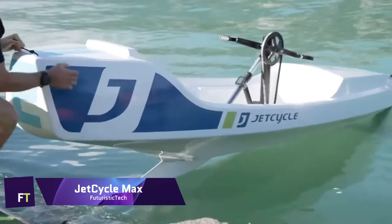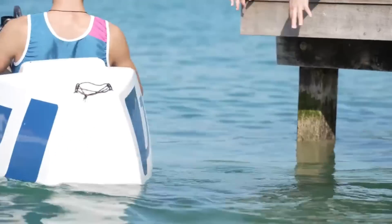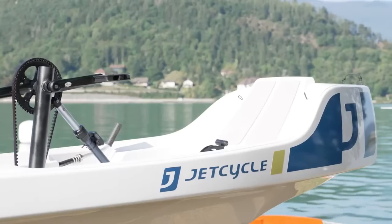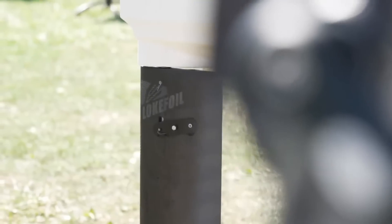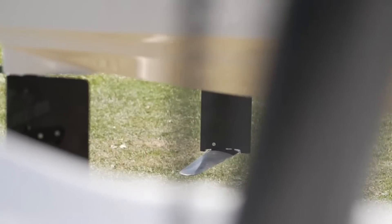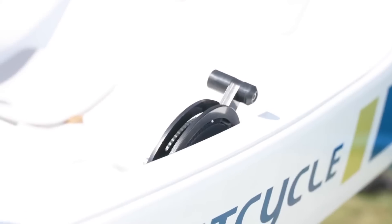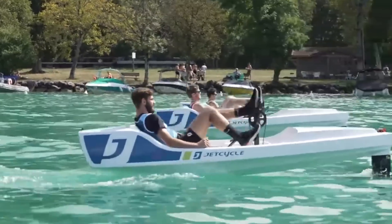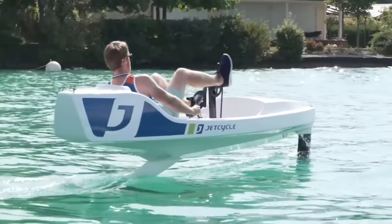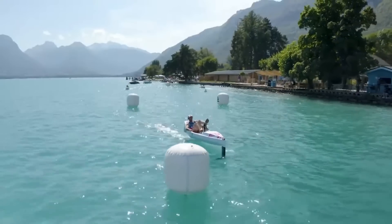Jet Cycle Max. Humans are the only source of propulsion for the Jet Cycle Max, which is a single-seat, foil-powered boat. It is a one-of-a-kind combination of advancements that guarantees a riding experience unmatched by any other. The hull is 3.40 metres long and 0.80 metres broad, composed of composite materials. In order for the Jet Cycle Max to take off and fly on the water, it is fitted with two foils — one in the front and one at the back.